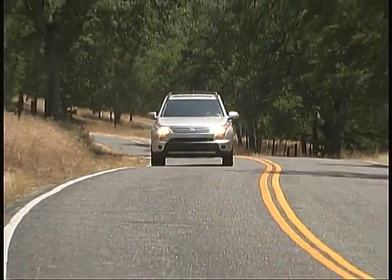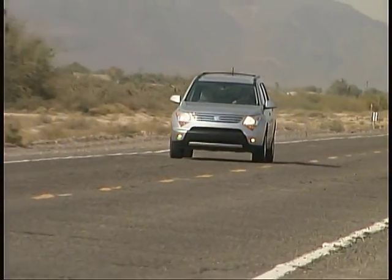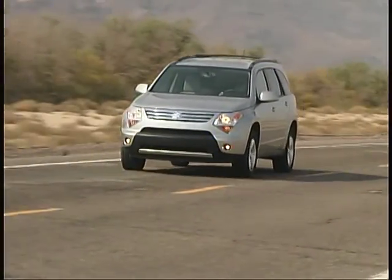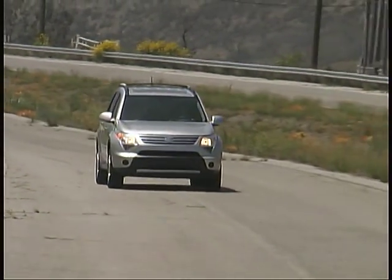We've had no problems at all with our Suzuki so far, and there aren't really any noteworthy complaints from anyone in our logbooks. The XL7 is proving itself to be quite an enjoyable, well-equipped SUV, and we'll keep putting it through its paces and have another update for you soon.